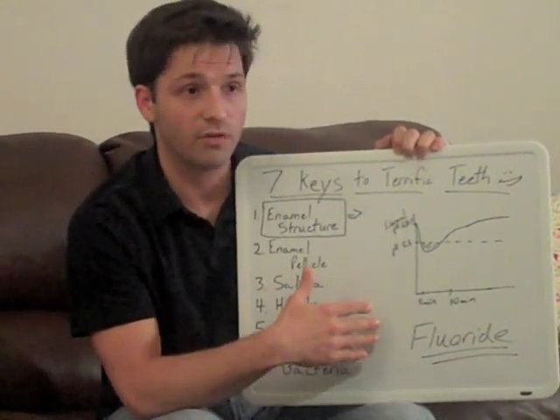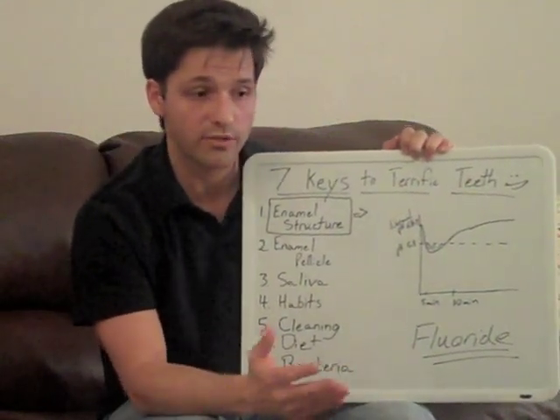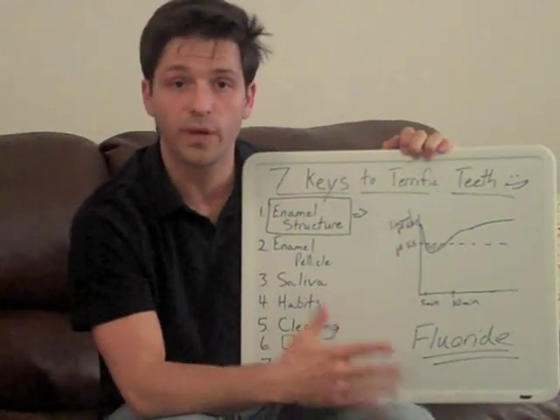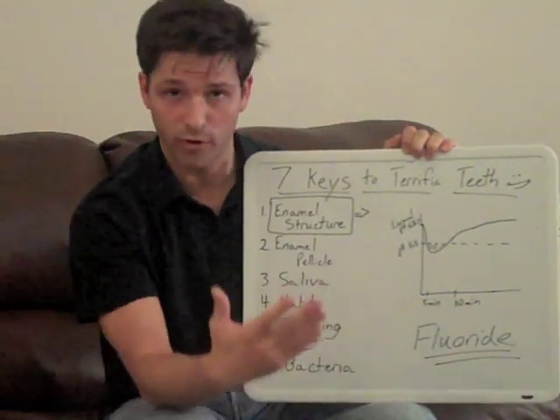You can pick a fluoride-containing mouthwash or toothpaste out of any grocery store or Walgreens. And really, one's not necessarily better than another. We're going to talk a little bit about selecting toothpastes and mouthwashes later in some of our posts.